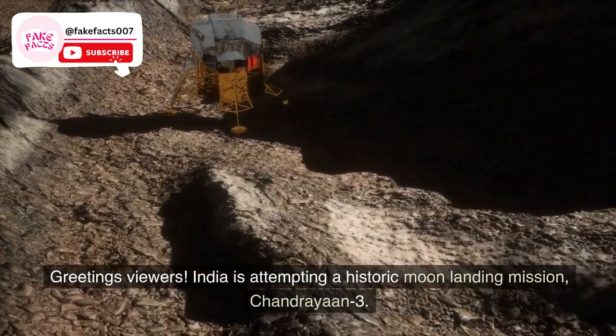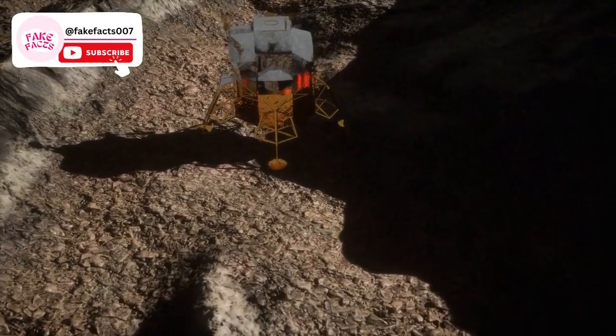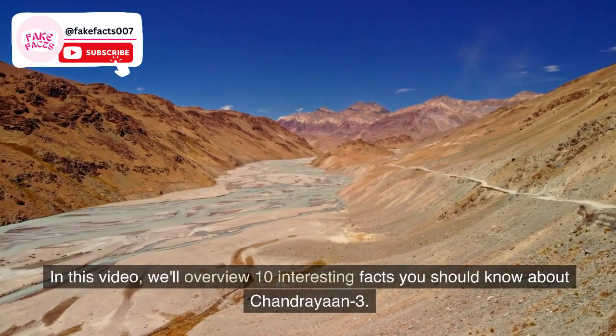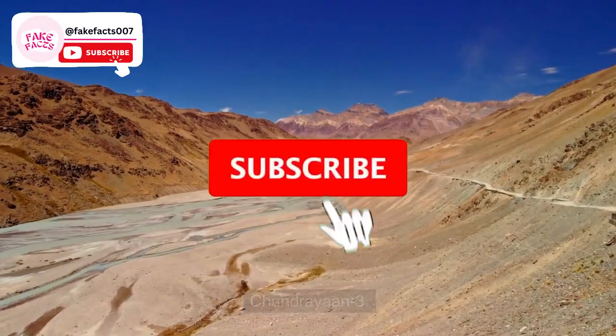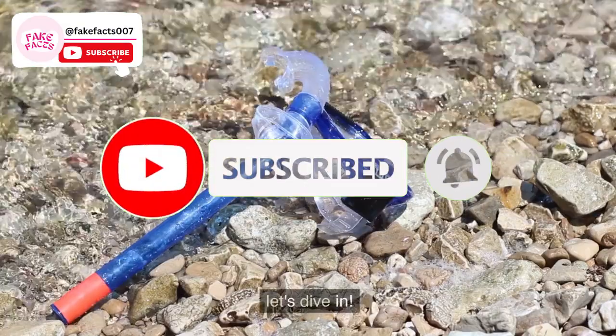Greetings viewers. India is attempting a historic moon landing mission: Chandrayaan 3. In this video, we'll overview 10 interesting facts you should know about Chandrayaan 3, from launch details to scientific instruments. Let's dive in.